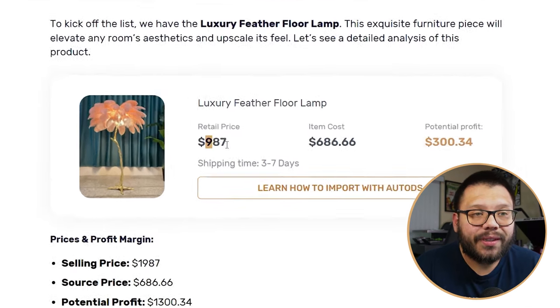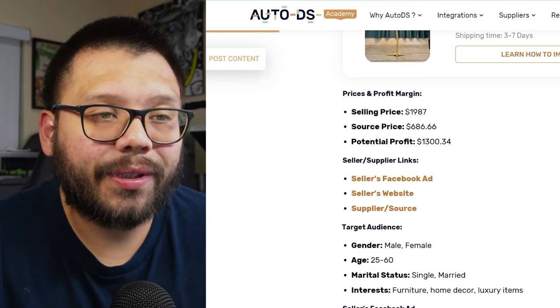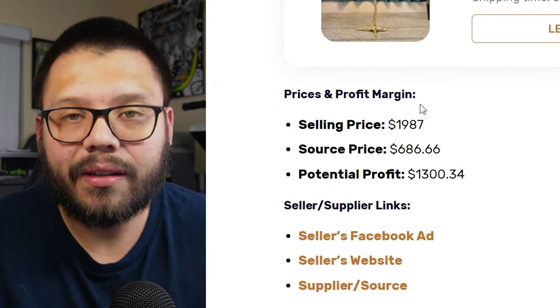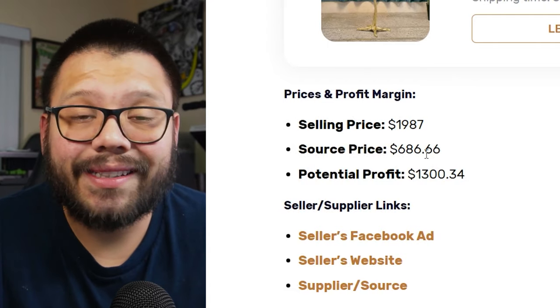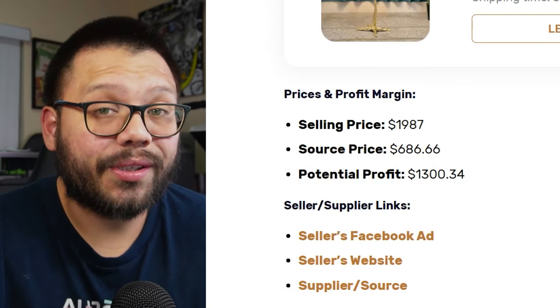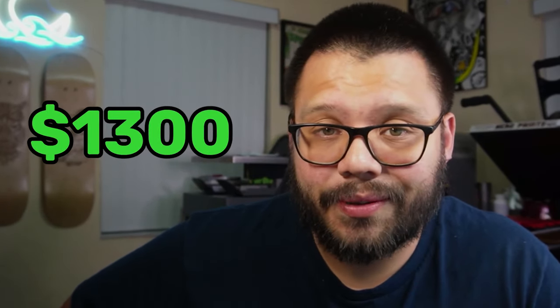The retail price for this is about $987, depending on the variation you purchase. The selling price is going for about $1,987, including shipping. The sourcing price is about $686.66, which gives you a potential profit of almost $1,300. Talk about high-ticket dropshipping.